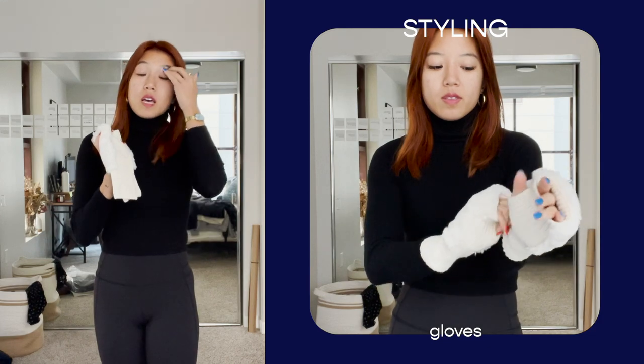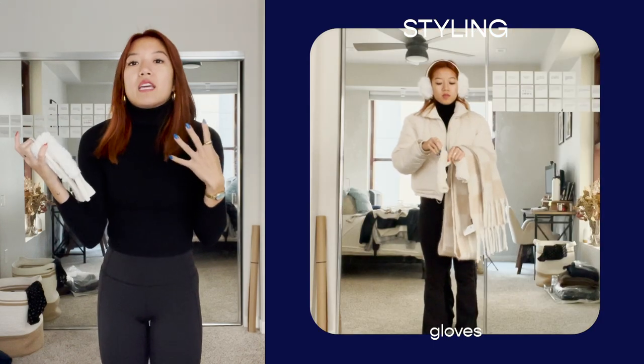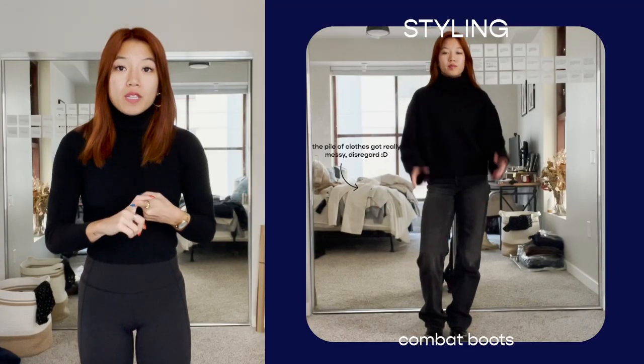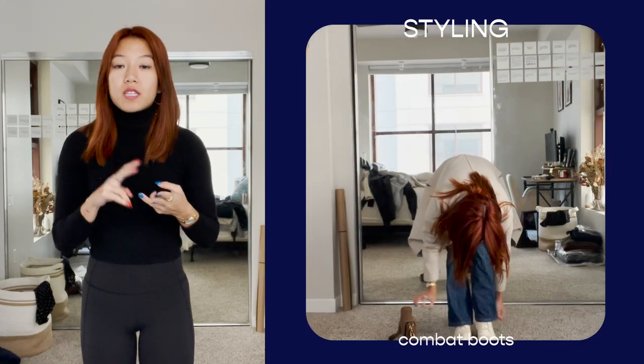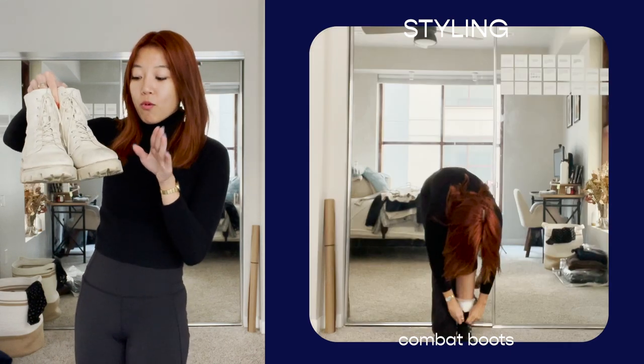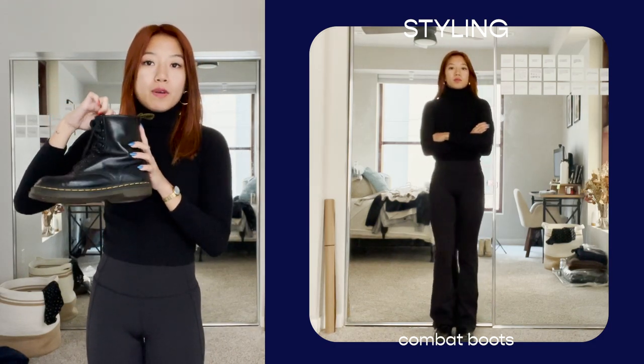Gloves are definitely overlooked. There are mittens, touch screen ones, and all kinds — any type is so nice to have. I personally have so many different types because I get cold so easily. The last piece I think we could definitely use is combat boots. They're really comfortable, you can wear regular socks, layered socks, or thick socks and they hold everything well. I have a cream pair from Sam Edelman and a classic pair of black Doc Martens that I've had for the last six years and they still do everything they need to do.